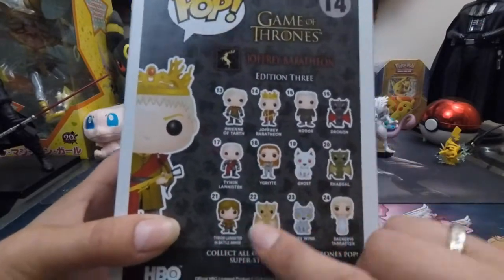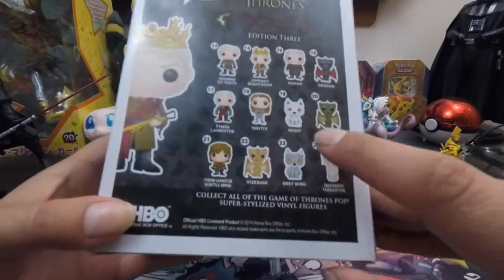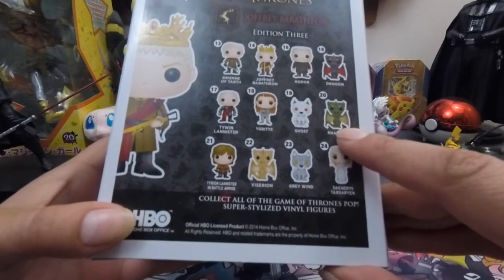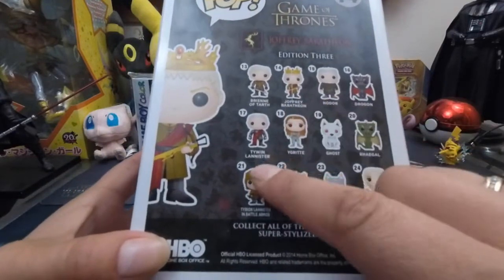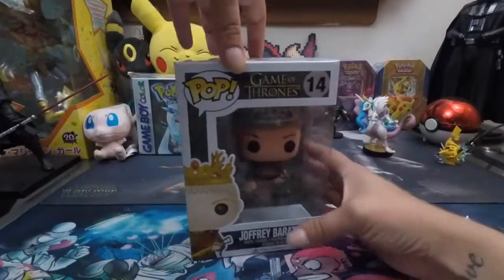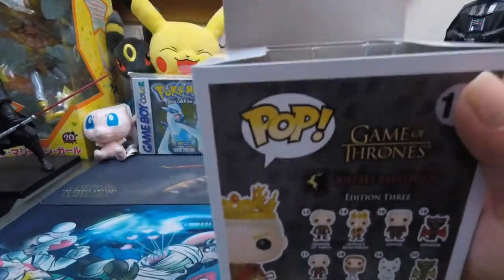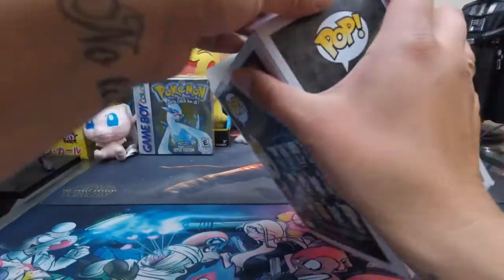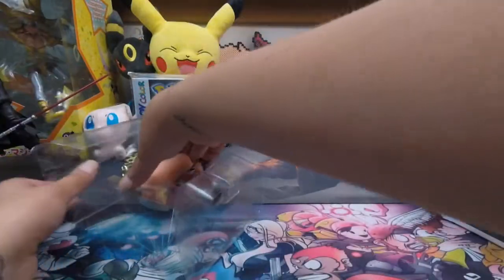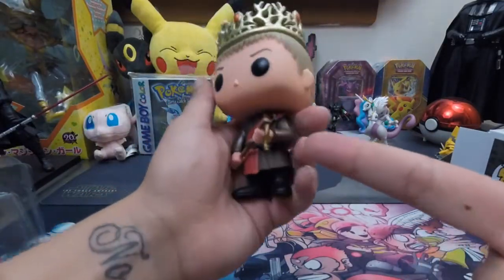These are the characters in edition three, and this is an expensive one, I believe. Rhaegal's expensive. King Joffrey is about Hodor. Egret is definitely really expensive. Let's just look at them. Be careful opening this. This is just one I wanted to have — he's the ultimate villain. He's got like his bowcaster.